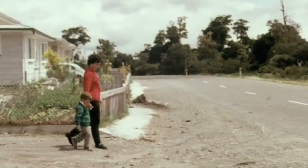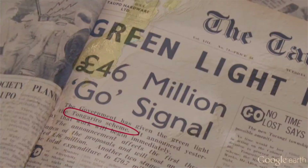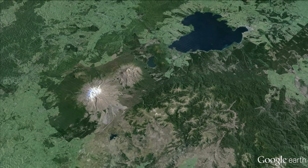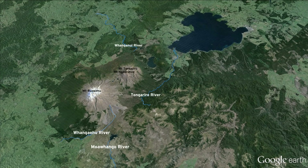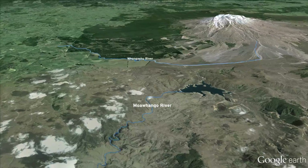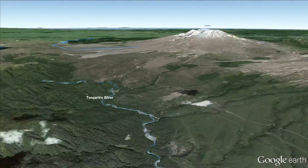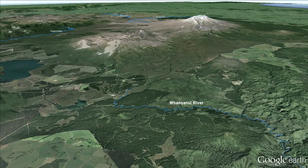In the 1950s, New Zealand's population was growing rapidly, and demand for electricity was increasing. To meet this demand, a decision was made by the government to build the Tongariro Power Scheme, using water from the Moa Whango, Whangaehu, Tongariro, and Whanganui catchments.